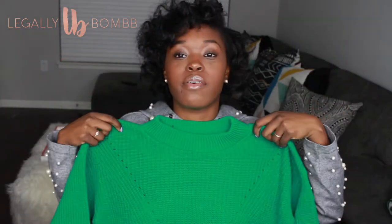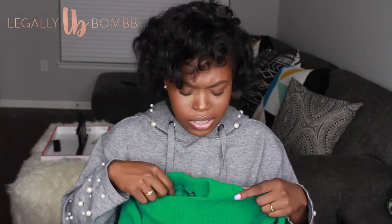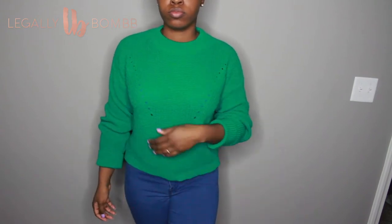From Boohoo on Black Friday, I got this regular green sweater. It's part of their tall collection, but I don't see much difference — I'm not tall, so it fits fine on me. It's a medium. It is a little itchy, but it's just a regular sweater in a color I didn't have.